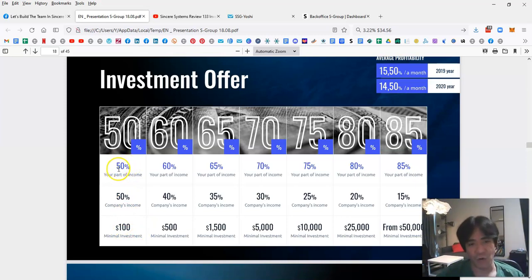For example, the minimum investment is $100. With $100, 50% of the forex trading profit goes to you and 50% goes to the company. If your investment amount becomes bigger, you keep a larger percentage. For example, investing more than $500 means 60% of trading profit goes to you and 40% to the company.